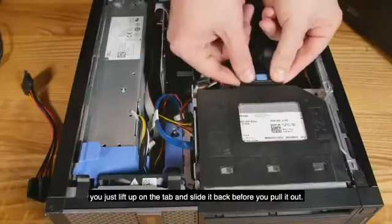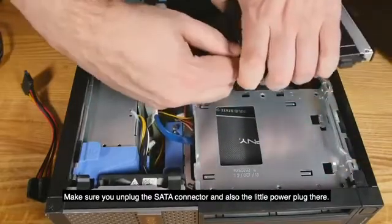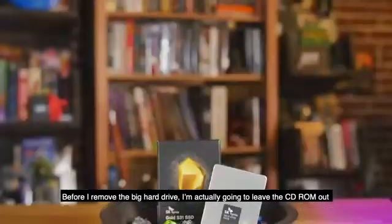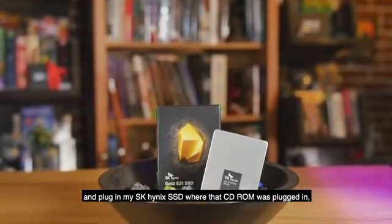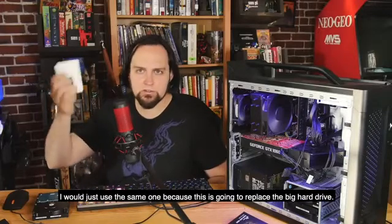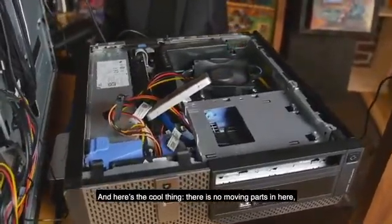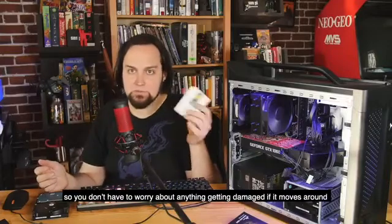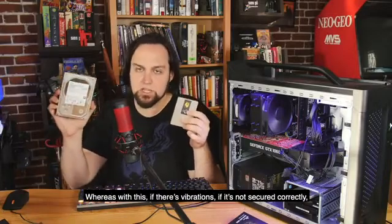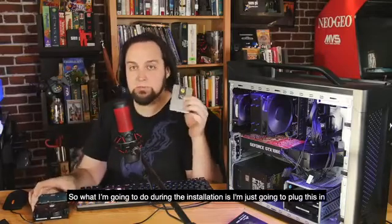Once you take the top off, to remove the CD-ROM just lift up on the tab and slide it back. Before you pull it out, make sure you've unplugged the SATA connector and also the little power plug. Before I remove the big hard drive, I'm going to leave the CD-ROM out and plug in my SK Hynix SSD where the CD-ROM was plugged in. You can use the same SATA connector since this is going to replace the big hard drive. There are no moving parts in the SSD, so you don't have to worry about damage from vibration.